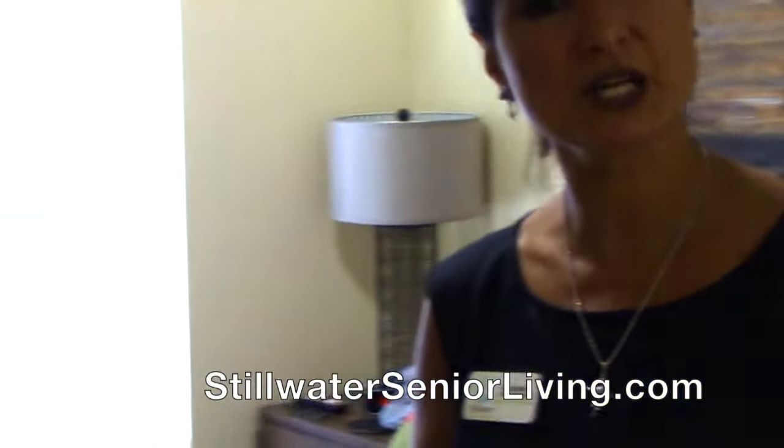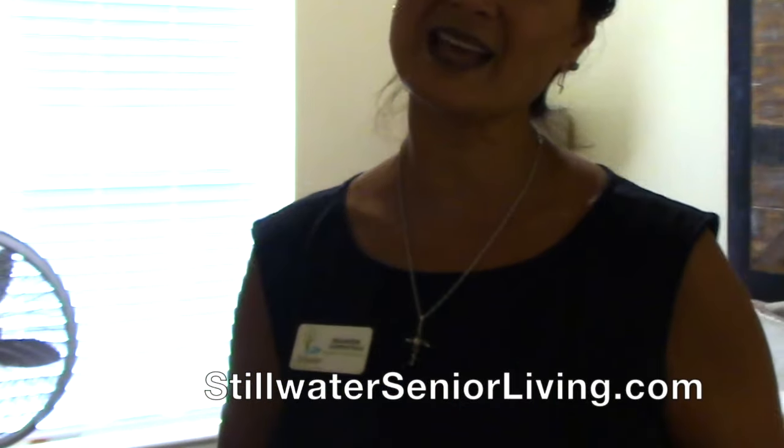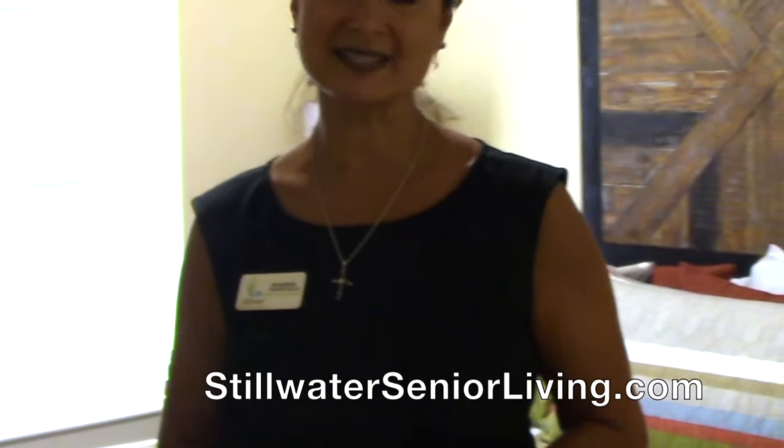So again, if you have any questions please give us a call and schedule a tour, but visit us at StillwaterSeniorLiving.com.